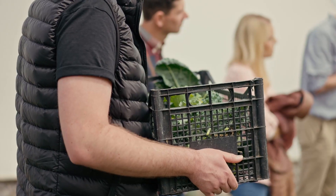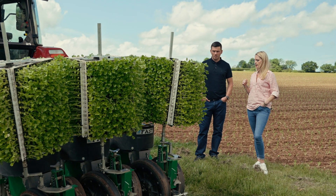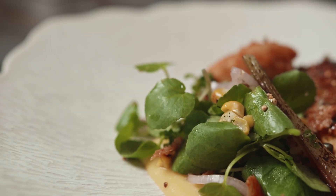We rescue surplus fruit and veg directly from farmers. Farmers have to grow over by a certain percentage to make sure that they meet contracts. So that surplus we rescue and work with chefs. They take it into their kitchens, put it to good use, and make amazing dishes with it as well as doing the right thing by the environment.